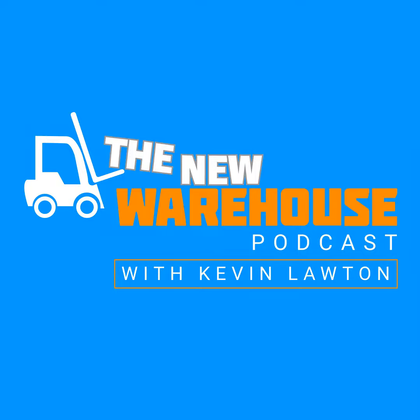Hey, it's Kevin Lawton with the New Warehouse Podcast bringing you a new episode today. On today's episode, I'm going to be joined by Jim Shaw. He is the president and co-founder at Zion Solutions Group. We're going to talk about Jim's background, how he came to found Zion Solutions Group, what they do, and some of the biggest problems companies are facing in the warehousing and distribution space right now. Welcome to the show, Jim.